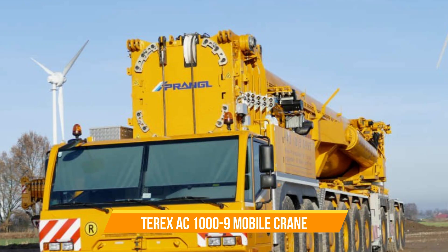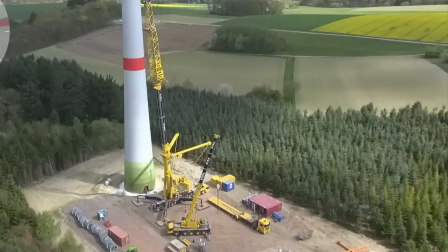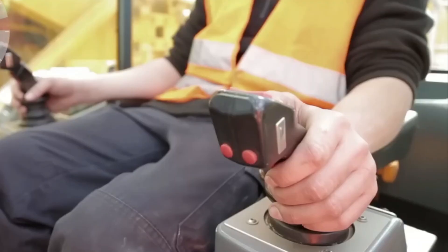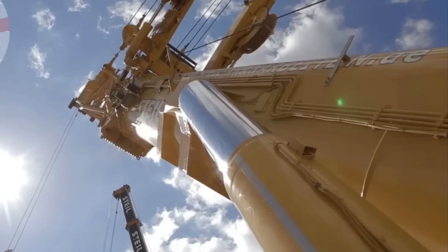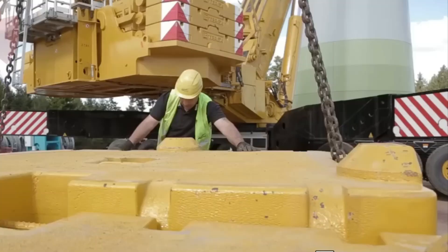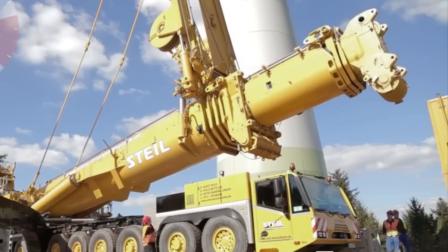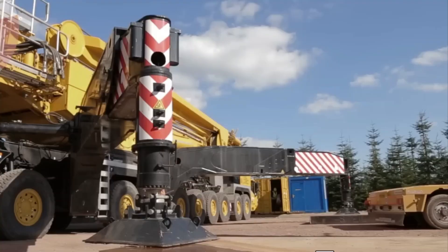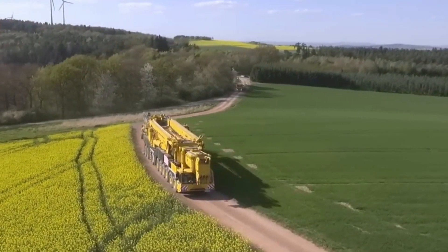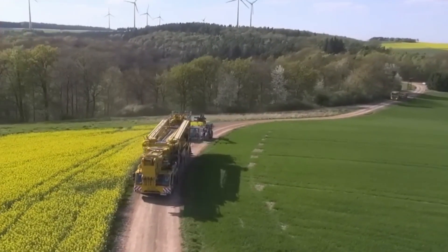Number four: Terex AC 1000-9 Mobile Crane. This crane is a real powerhouse with a super long boom that can reach up to 164 feet. It's got a strong engine with 653 horsepower and meets all Tier 3 compliance standards. The crane is also designed to be easy to move around the job site, equipped with a special ZF TCtronic HD automated gearbox.